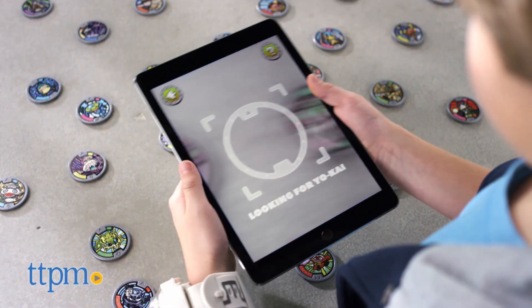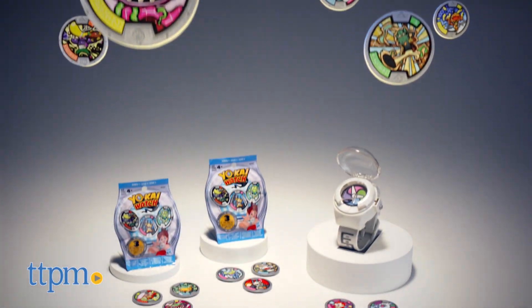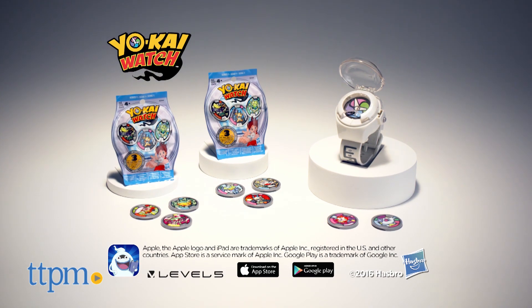But these are important skills for virtually all early academic work, and putting them in the context of an involving story line makes the learning almost automatic. So come on, summon all your Yo-Kai — you're going to have a ghostly good time.